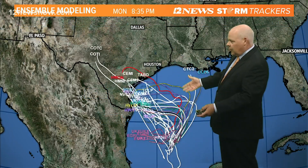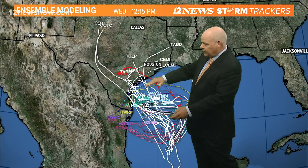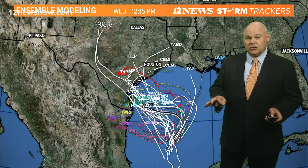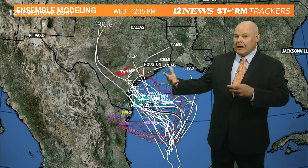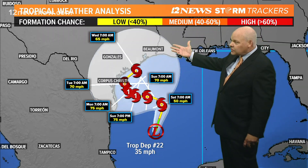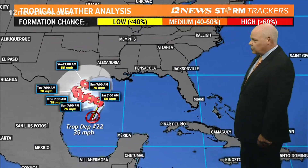As we look at the models, they're kind of all over the place — they bring it close to shore and then it's kind of spinning around. Too early to tell exactly where it's going to go or how strong it's going to be. But right now, indications are it's going to be close to the Texas coast, maybe getting close to southeast Texas towards the middle part of next week.